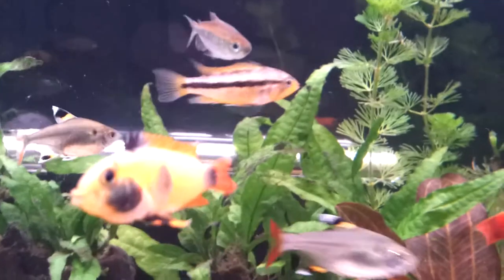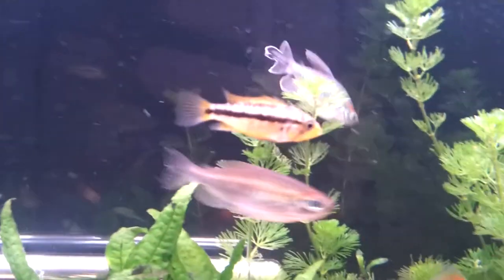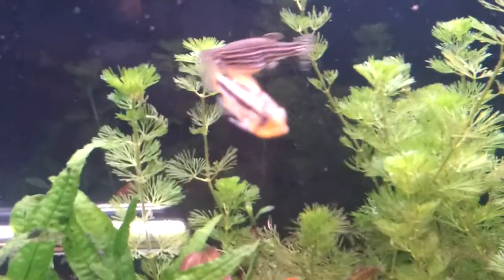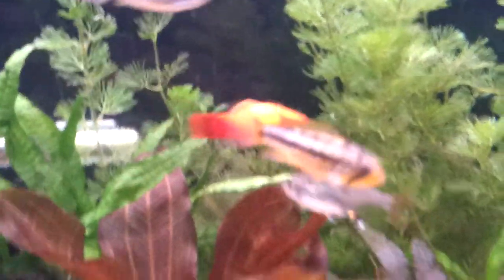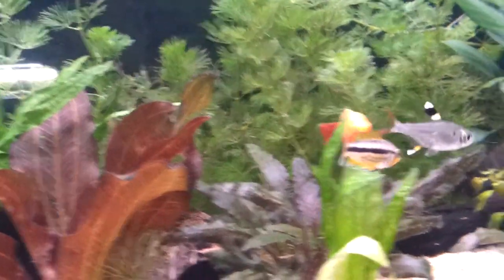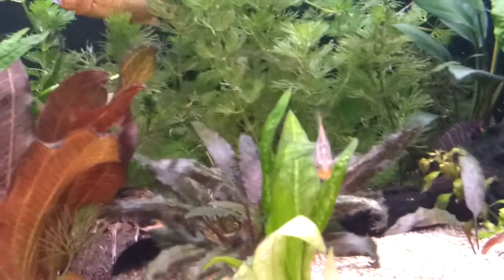This is my Apistogramma Cacatuoides female. She's grown well and is starting to colour up, but she's still got a lot of growing to do.